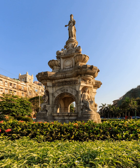Flora Fountain, built in 1864, is a fusion of water, architecture and sculpture, and depicts the Roman goddess Flora. It was built at a total cost of 47,000 rupees, or 9,000 pounds sterling, a large sum in those days.